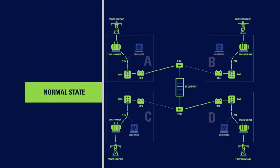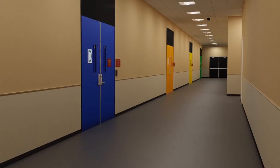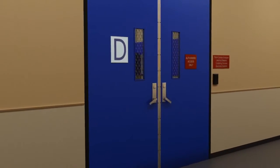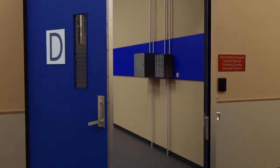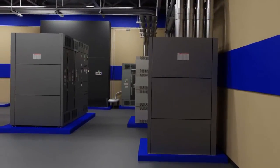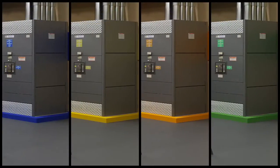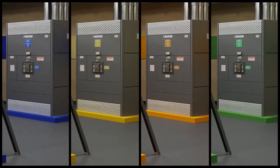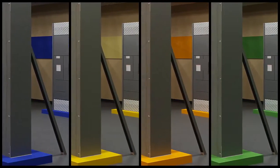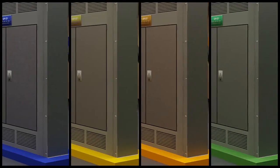The distributed redundant power design is a meshed power system guaranteed to ensure maximum uptime. Each leg is color coded from the generator, to the UPS, to the power whip on the data center floor. The color coding protocols are methods used by our military for years, which minimizes human error and improves efficiency during maintenance.